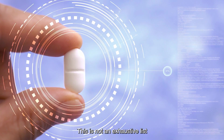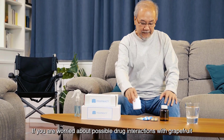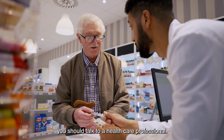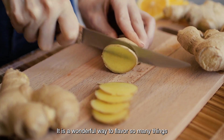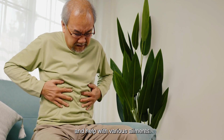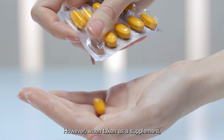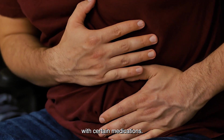This is not an exhaustive list and there may be other medications that can interact with grapefruit. If you are worried about possible drug interactions with grapefruit in your particular case, you should talk to a healthcare professional. Ginger is a wonderful way to flavor so many things and help with various ailments. When consumed in normal food amounts, ginger is generally considered safe. However, when taken as a supplement, ginger has the potential to interact negatively with certain medications.